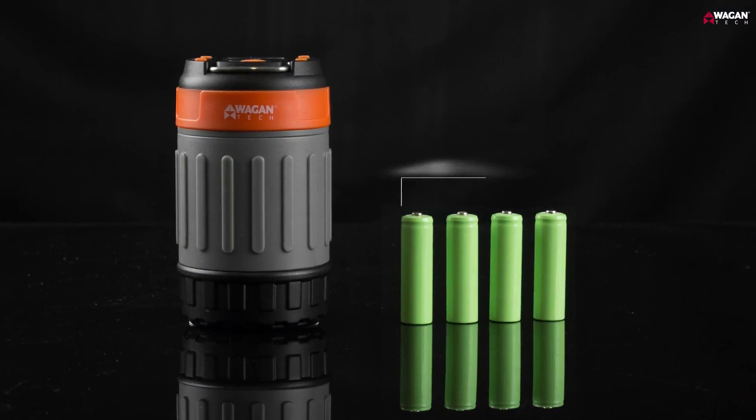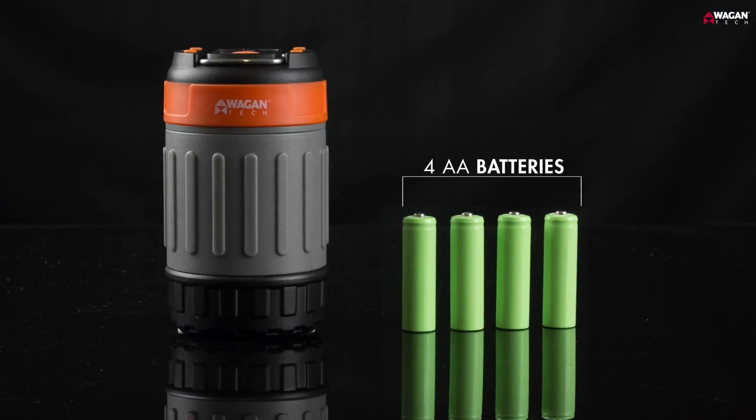Powered by 4 AA batteries, the Pop-Up Lantern can stay bright for many hours.